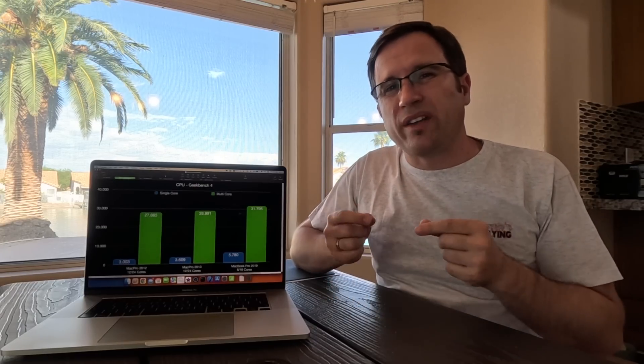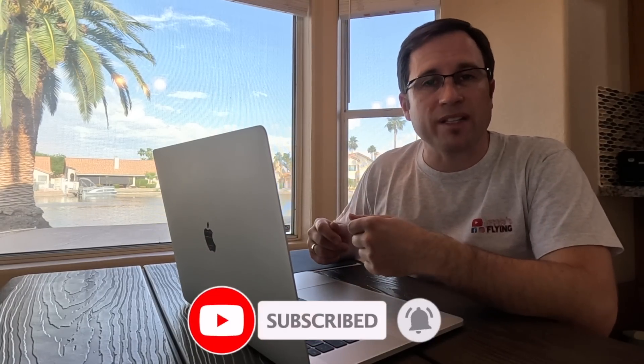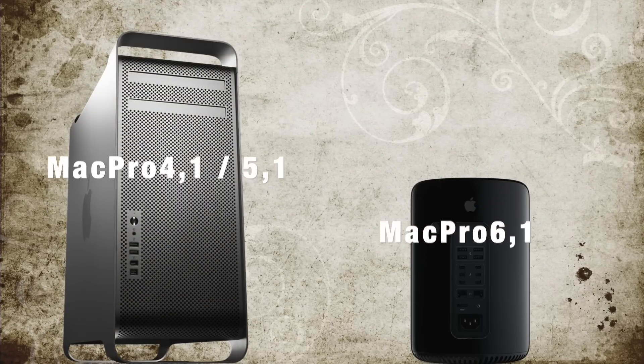Is it still worth nowadays to run those very old Mac Pros like the cheese grater or the trash can? To answer that question I'm going to compare the performance against the latest Intel Mac you can get. A lot of you in the community are still working with the very old Mac Pros — the cheese grater, the trash cans, the Mac Pro 4,1, 5,1, or 6,1 — but this is more than 10-year-old hardware. The question is: is it still worth doing all the stuff like OpenCore, installing unsupported macOS, and trying to keep these machines alive, or should you just get a newer Mac?